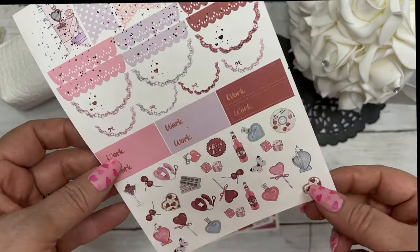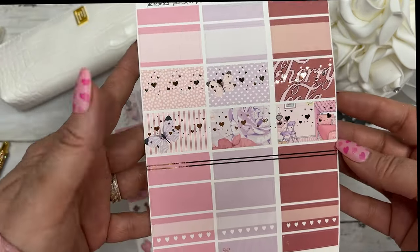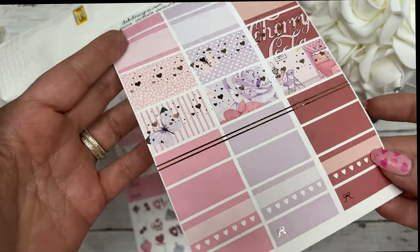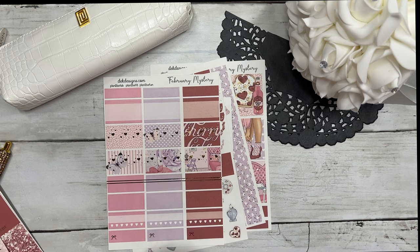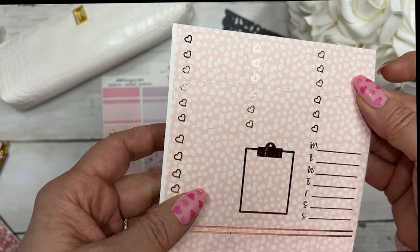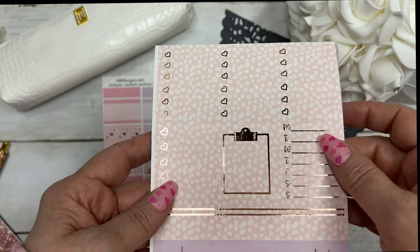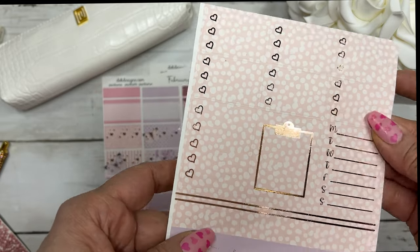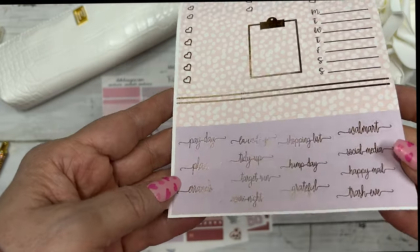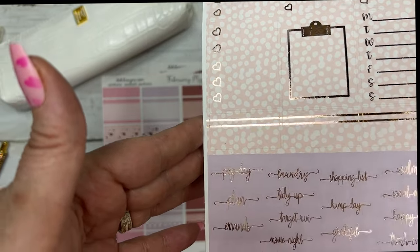This is on our Mohawk premium matte paper. You have your half boxes, quarter boxes, habit trackers, and fancy labels. Your three-heart checklists — and this does have a little boo-boo on the foil there on the clipboard. You have a Monday through Sunday tracker and your labels.